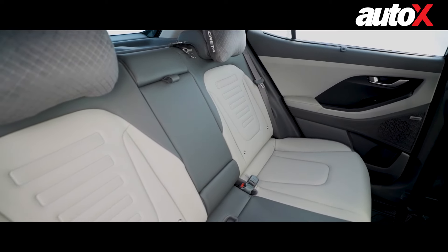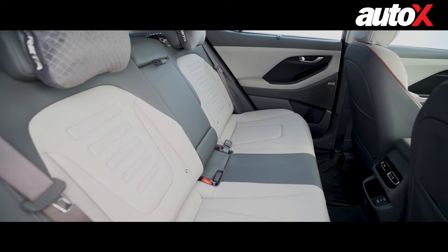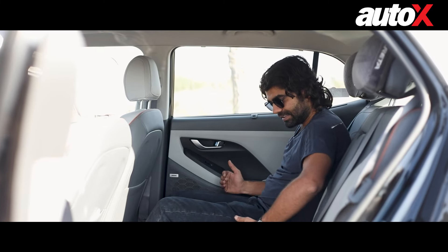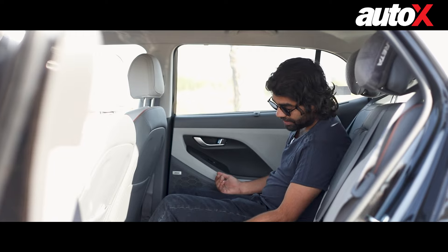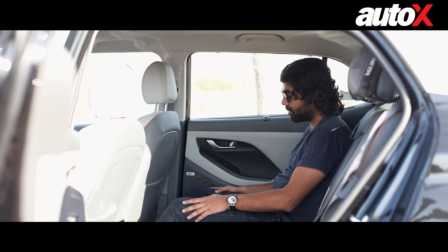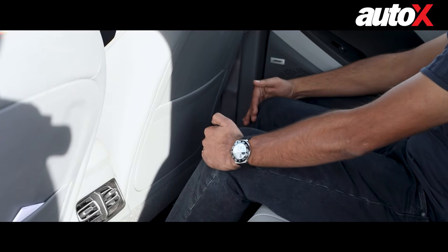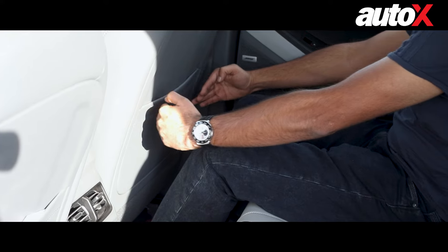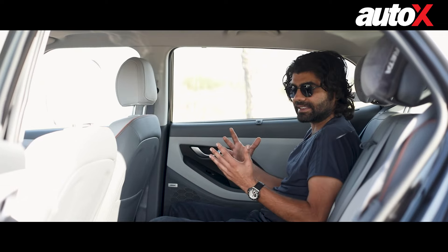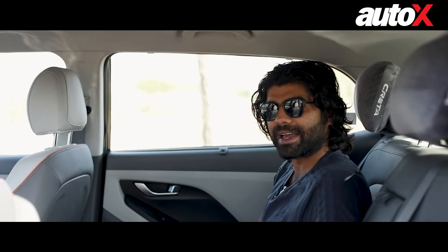Apart from that, the seats are really comfortable and well scooped out. They don't really hold you into place — it's a flat section — but it is really comfortable and you can sink into it. My problem is the seat base length is not enough, so I'm compromising a bit on underthigh support. Apart from that, I have really good leg space under the seat in front and the knee room is really, really good.